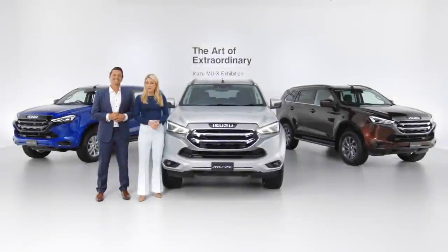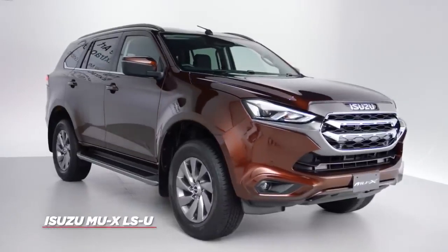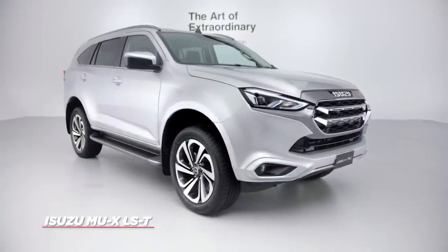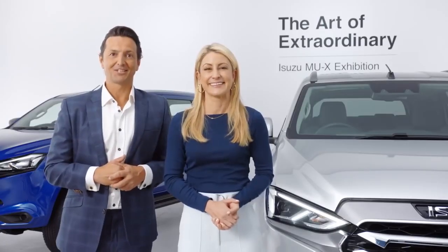The all-new MU-X will be available in three model variants: the entry-level LSM, then you step up into the LSU, and the top of the range LST. Let's take a closer look at the top of the range LST.